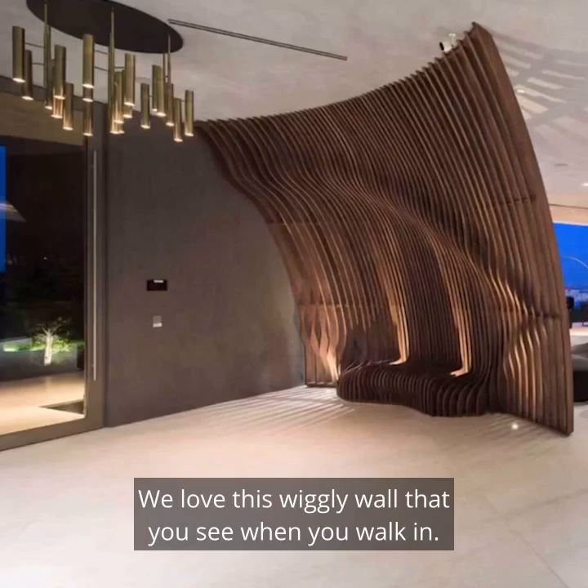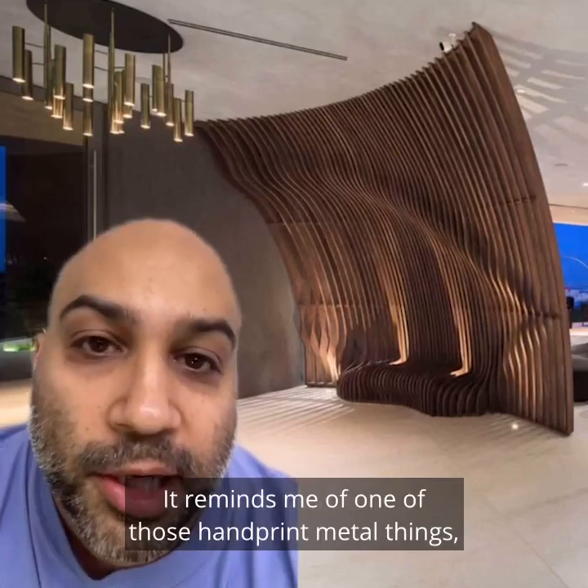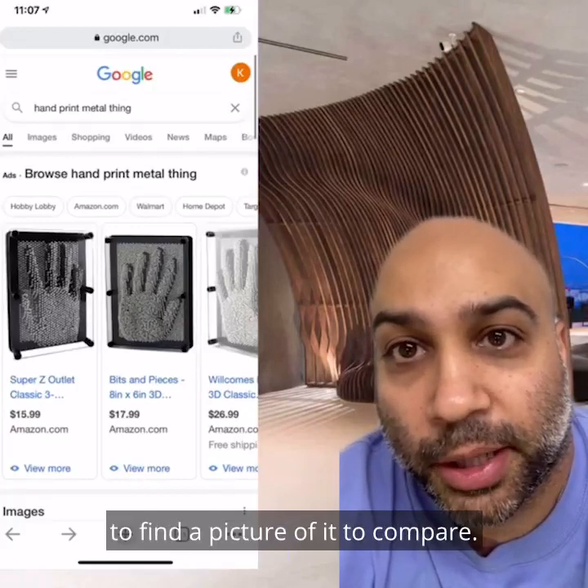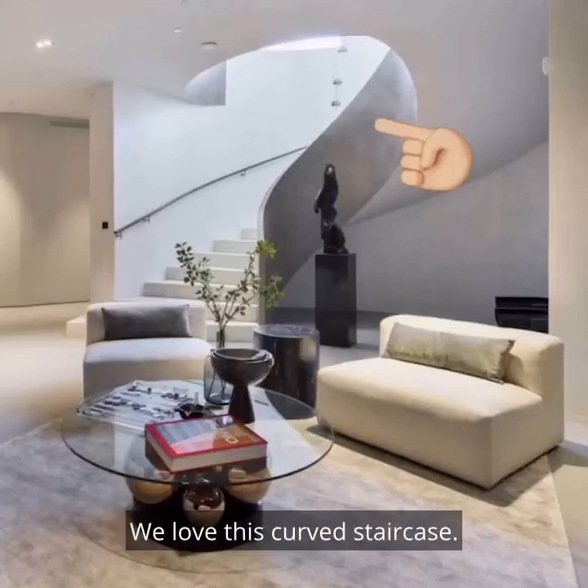We love this wiggly wall that you see when you walk in. It reminds me of one of those handprint metal things, which is literally what I googled to find a picture of it to compare. We love this curved staircase.